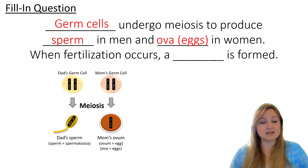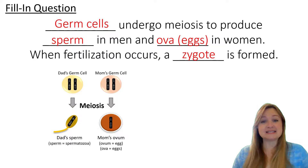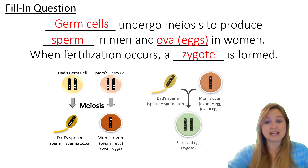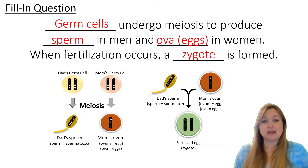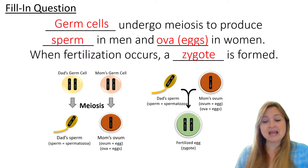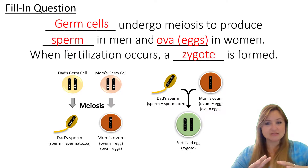Here's the second sentence: when fertilization occurs — so when a sperm enters an egg — a blank is formed. In this case it's a zygote, a fertilized egg which is scientifically known as a zygote. We have two different kinds of gametes, sperm and egg. When sperm enters egg in the process of fertilization, a zygote is formed. And that zygote now has the full set of chromosomes — 23 from mom and 23 from dad.